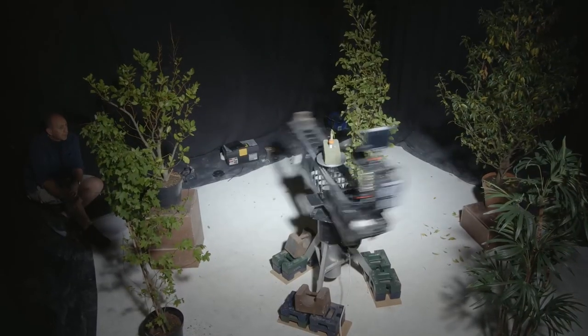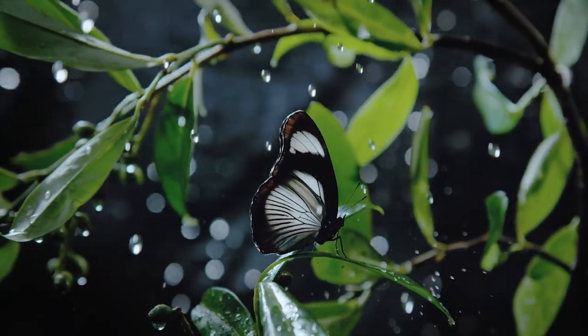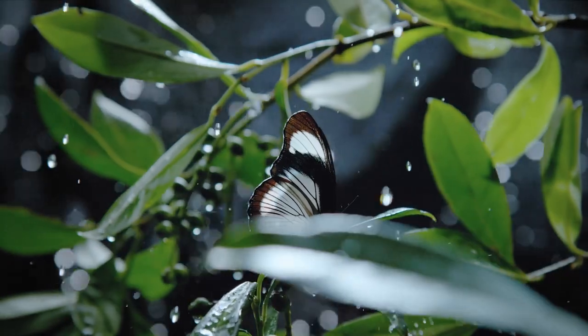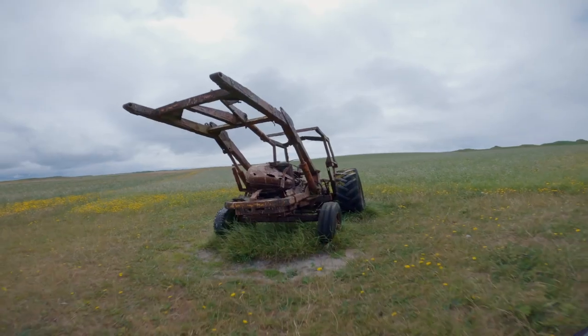Thanks to all this cutting edge technology, we could travel right round Planet Insect in style — to reveal the invisible, and to celebrate the extraordinary world of insects.